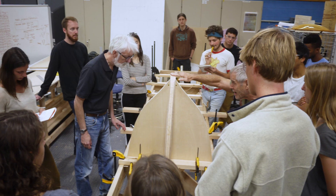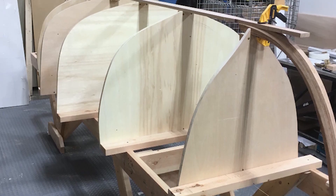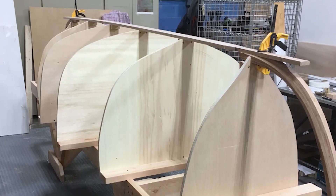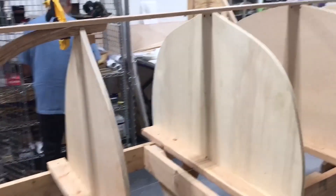We had six molds on the boat and those were set up at equal distances along what became bow to stern of the boat. They were sort of like cross sections of the boat taken going top to bottom, and then we built the planking right on top of those.